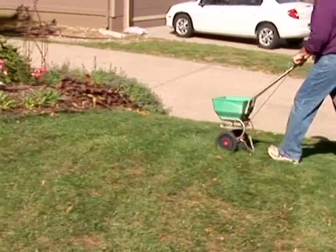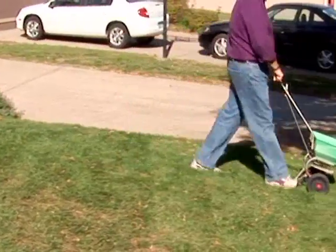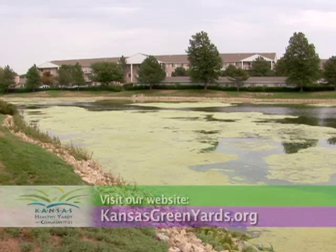Also avoid over-fertilizing. Over-fertilization of a lawn, or extra fertilizer outside your lawn, washes into your pond, causing your pond weeds to grow instead of your grass.